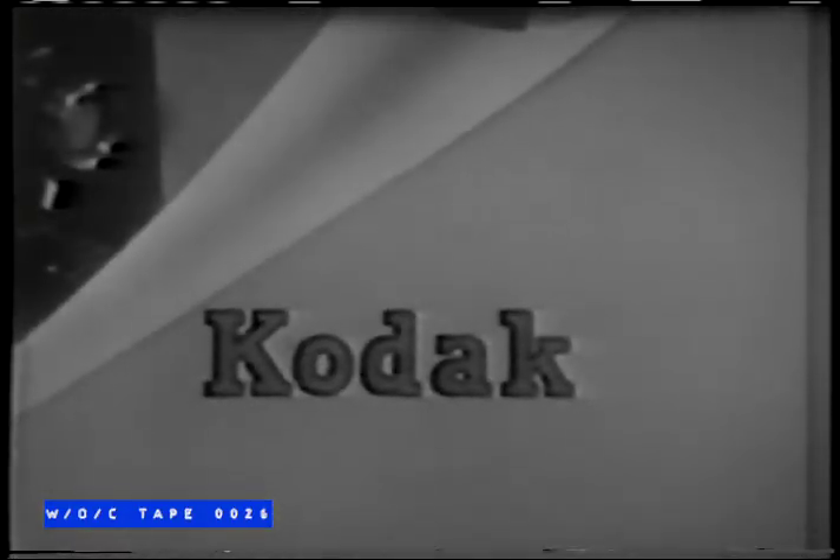A Brownie projector makes an ideal gift. And the name Kodak means it's the finest you can give.